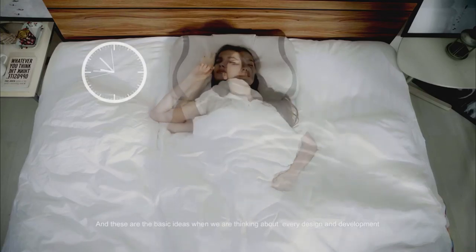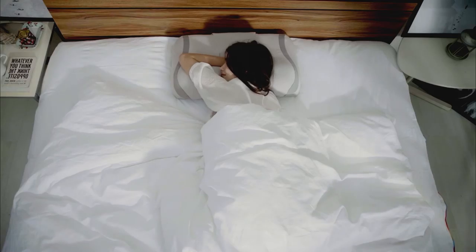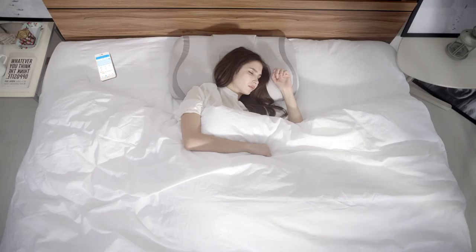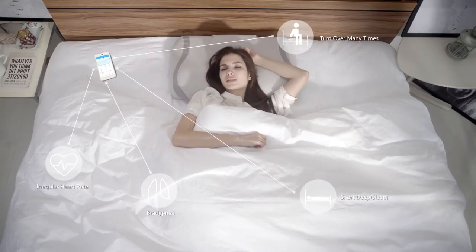We want to make a product that people would love to use for a long time — a product that can provide substantial benefits. It shall not change the way people are used to getting to sleep. At the same time, it is easy to use and the data it checks is accurate. These are the basic ideas behind every design and development decision.